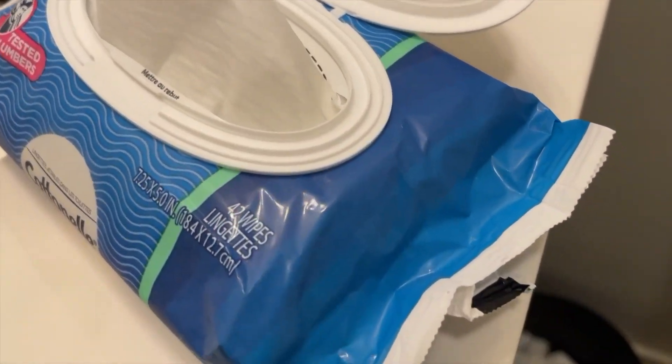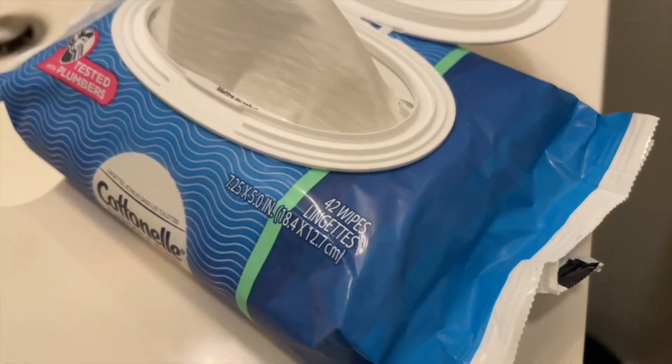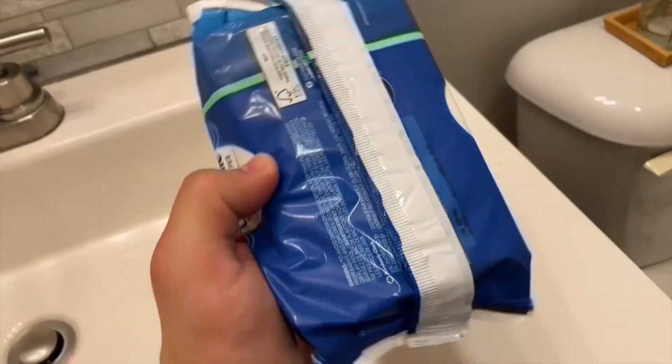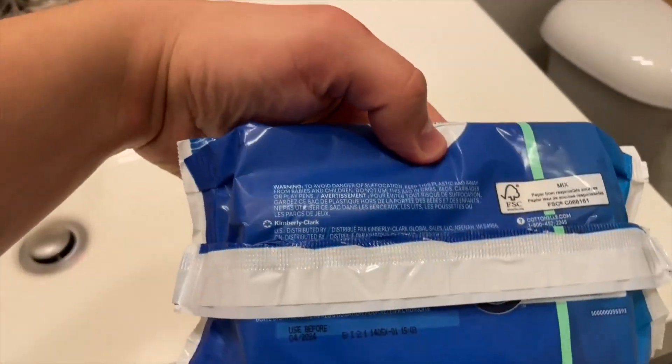Besides just the bathroom, you can take these things with you anywhere. Usually when we go out with our baby, we keep the wet wipes in the stroller, and they're perfect. They're great to wash the hands or the face with when you don't have any water. They're just really utilitarian.